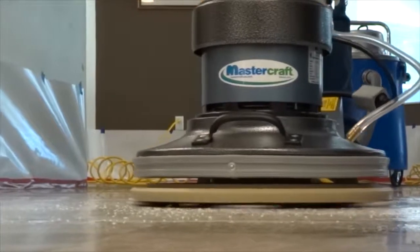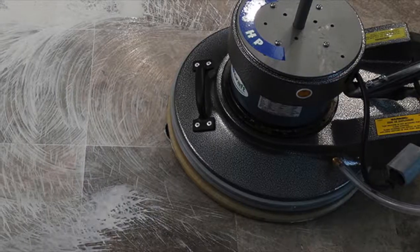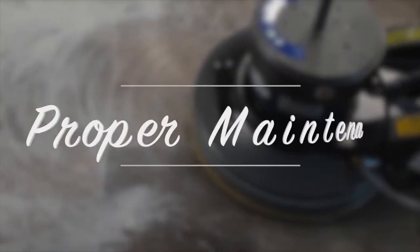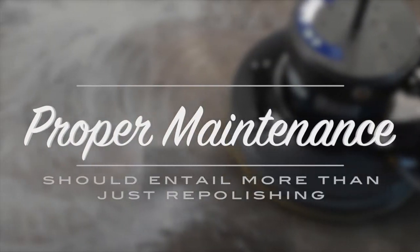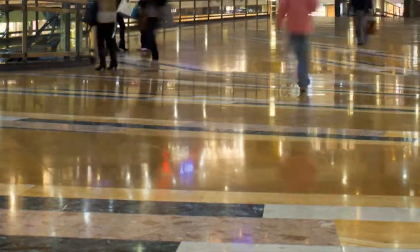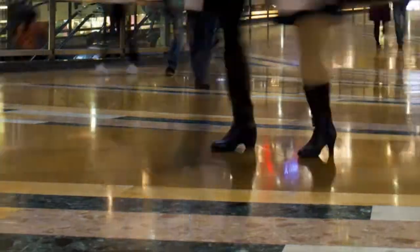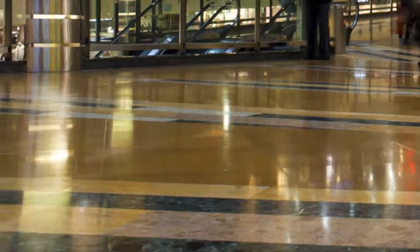Most stone restoration contractors will tell you that your floors will need to be restored every two or three years depending on the traffic, usage, and care. Professionally maintained floors in many cases are just repolished, which looks great at first, but over time this process leaves the floor with shiny scratches and increasingly obvious traffic patterns.